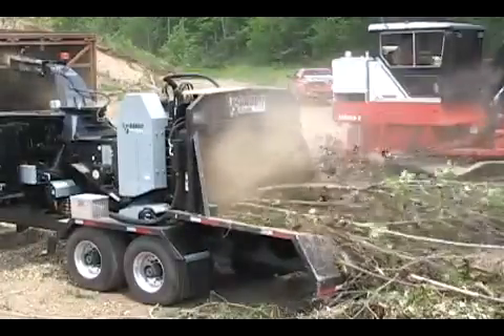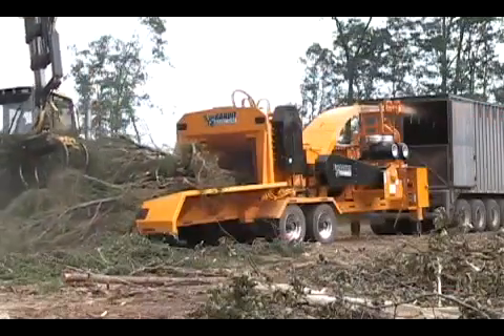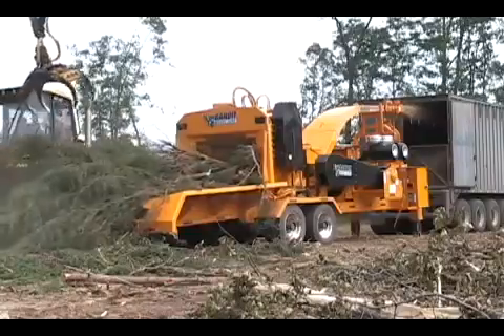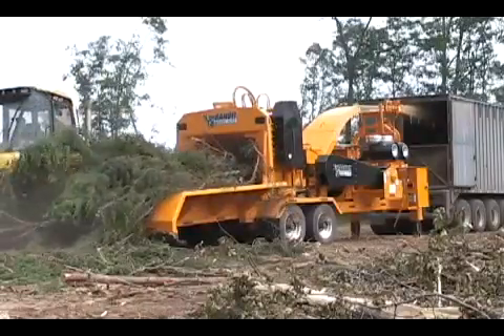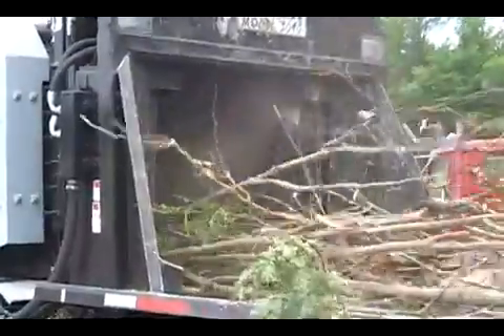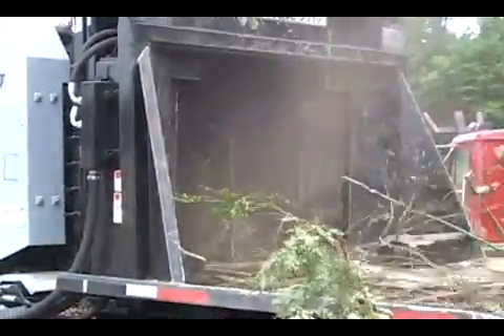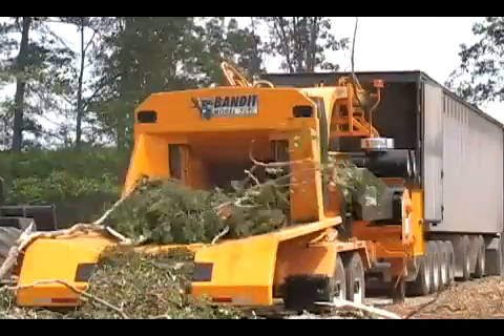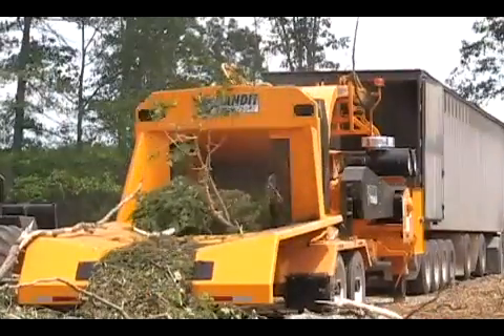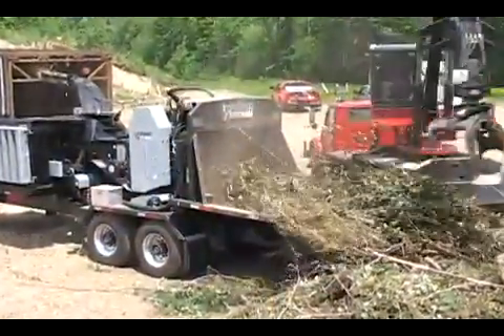Our model 3090 hydraulic feed drum style hole tree chipper is a rugged, high capacity hole tree unit with a 24 inch diameter chipping capacity. The chipper features a large 30 inch wide by 30 inch high chipper opening. The large opening, along with a powerful top feed wheel and track type infeed conveyor, allow this machine to process extremely limby material.